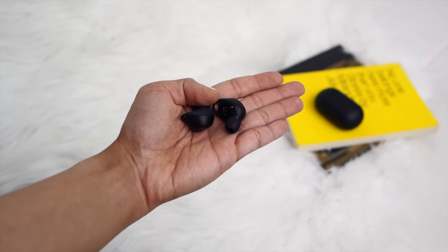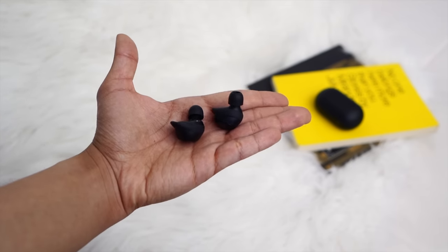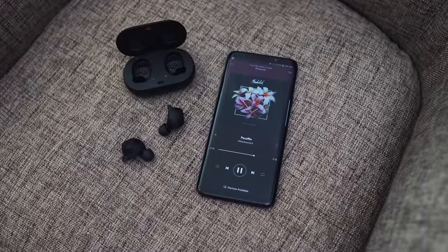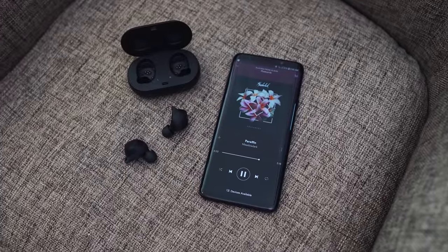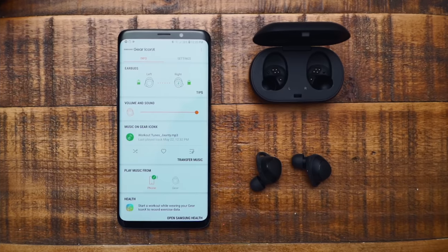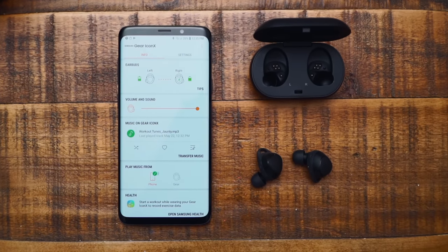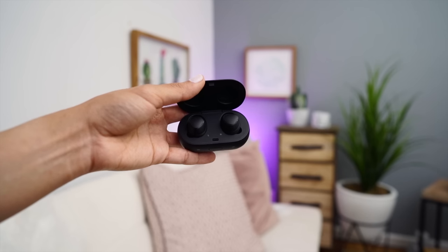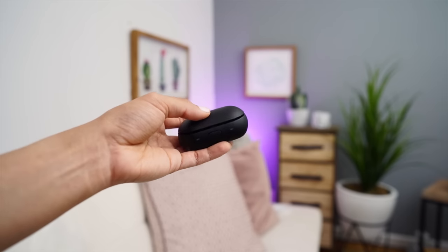Even though the Galaxy S9 Plus still has a headphone jack, I wanted to include a good pair of wireless earbuds because it's the future — everything is wireless now. These Samsung Gear Icon X wireless earbuds are perfect to pair with your phone for music listening on the go. You actually don't even need your phone to use these; they work as standalone media players with tap controls, and you can upload up to four gigs of music, which means you can use them for working out without having to bring your phone.